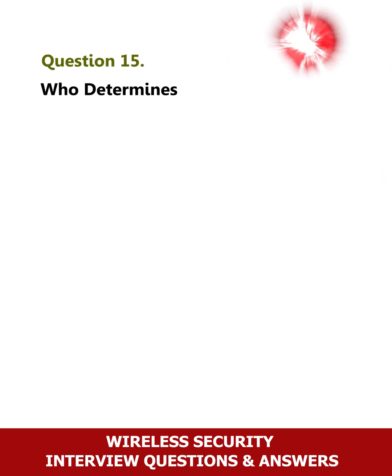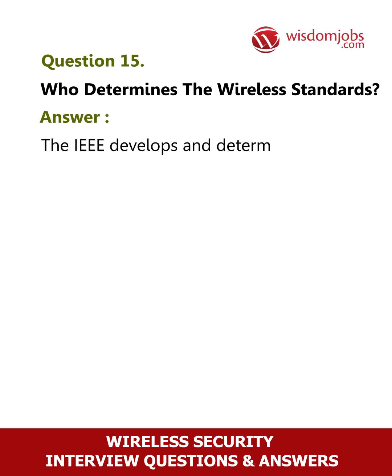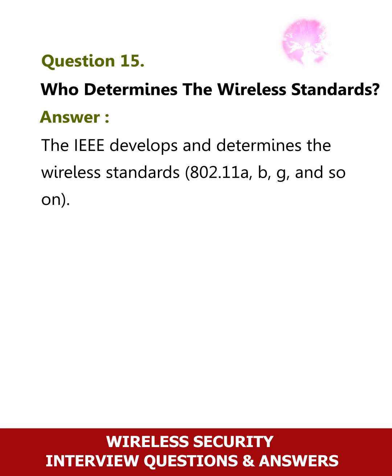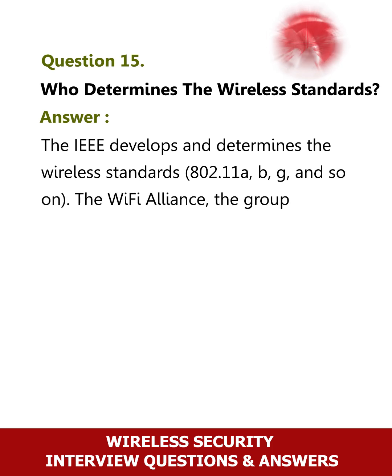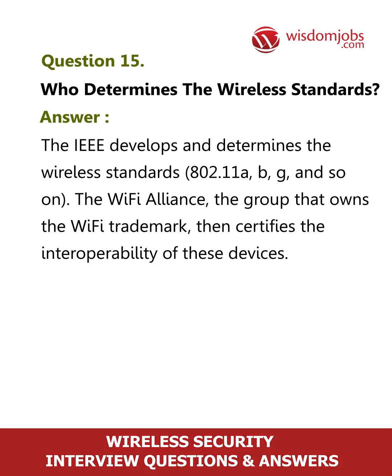Question 15: Who determines the wireless standards? The IEEE develops and determines the wireless standards — 802.11a, b, g, and so on. The Wi-Fi Alliance, the group that owns the Wi-Fi trademark, then certifies the interoperability of these devices.